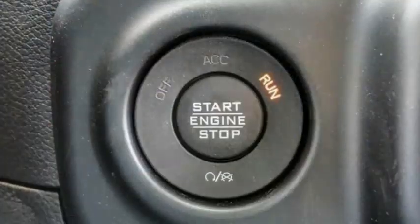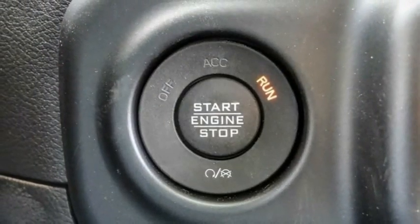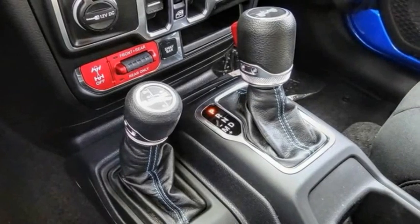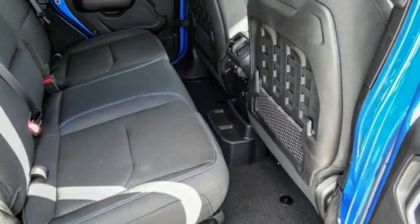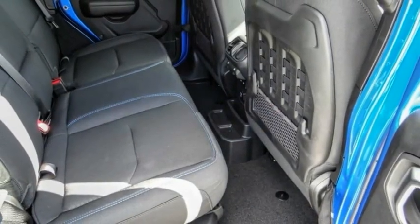Fog lights, four-wheel disc brakes, front license plate bracket, speed control, rear window defroster. Searching for a dependable vehicle that looks great too? You found it, so stop in today.